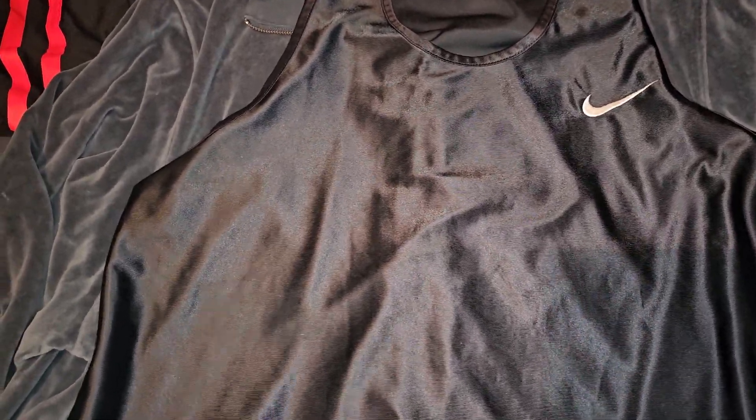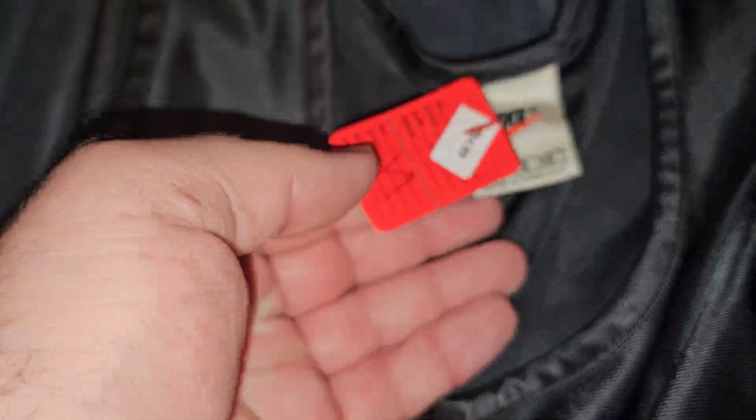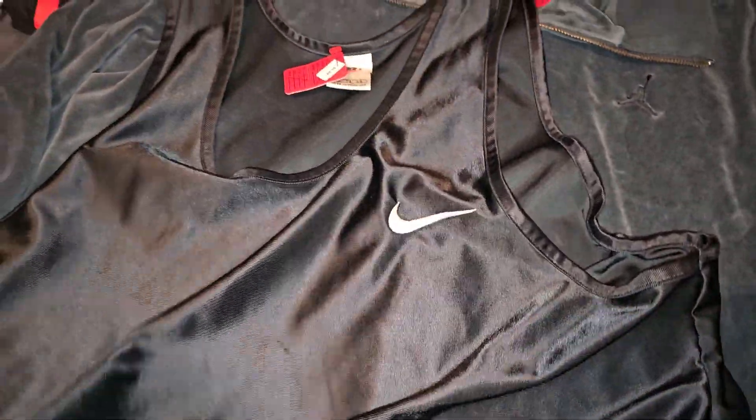Getting down to some of the better stuff. Vintage Nike — love that tag. Extra large, made in Thailand. $4.99. Basketball. When I was a kid growing up, this material was called Dazzle. Looks like it's got some deodorant right there, I gotta wipe that off. But should do well on that.